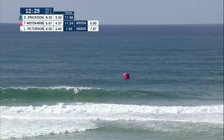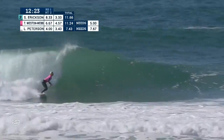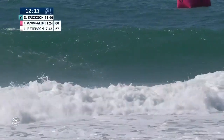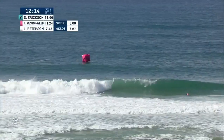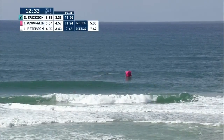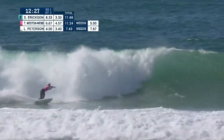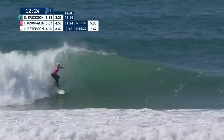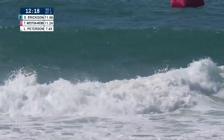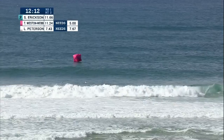An absolute fun-looking left is setting up now for Tatiana Weston-Webb, number four in the world. She's had some downtime to get down the face, but she'll end up without a maneuver and kicks out. Tati is chasing a 5.0. Lakey needs a 7.67 to answer back.